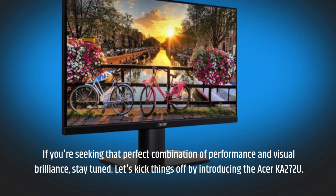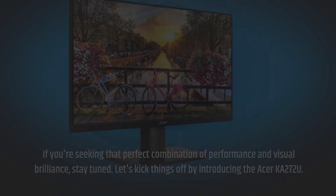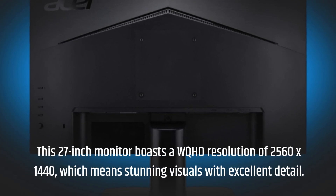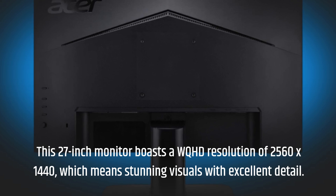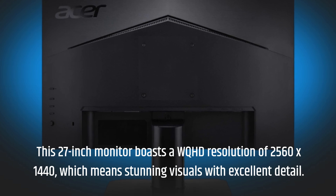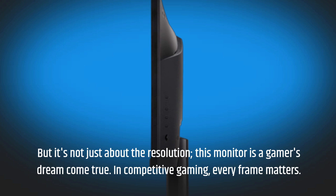Let's kick things off by introducing the Acer KA272U. This 27-inch monitor boasts a WQHD resolution of 2560x1440, which means stunning visuals with excellent detail. But it's not just about the resolution — this monitor is a gamer's dream come true.